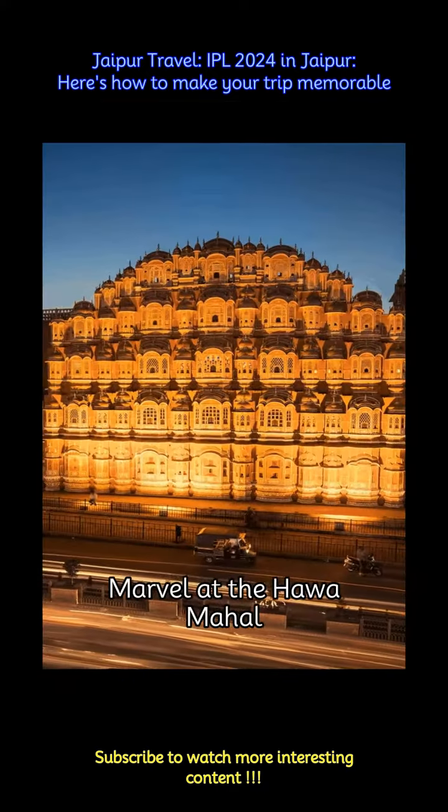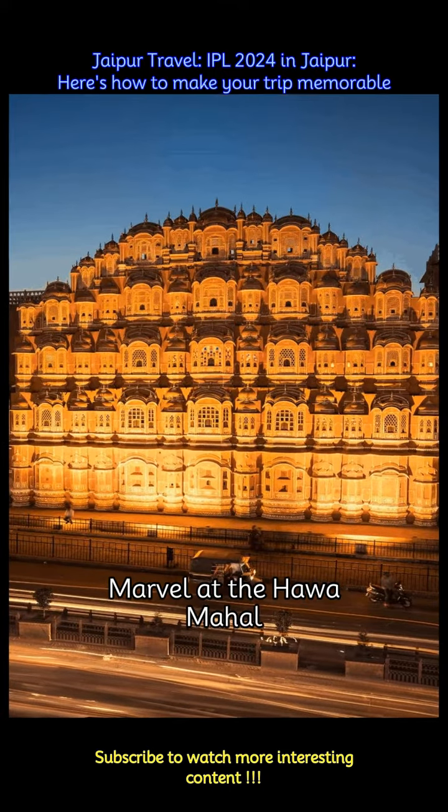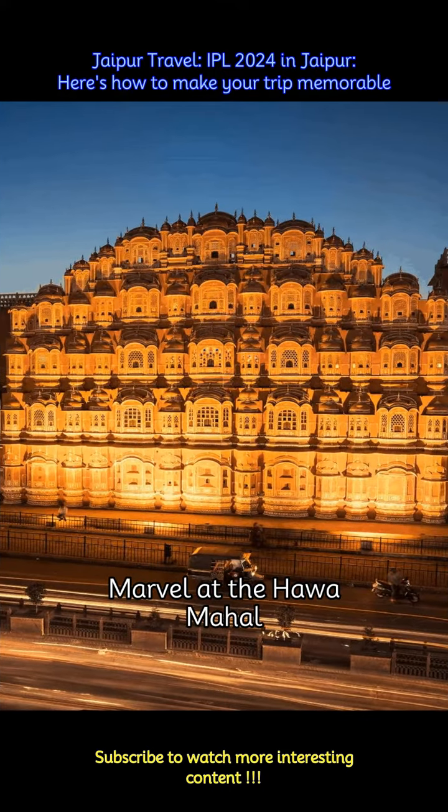Admire the iconic Hawa Mahal, also known as the Palace of Winds, with its intricate latticework and 953 windows. Capture breathtaking views of the city from its elevated vantage points.